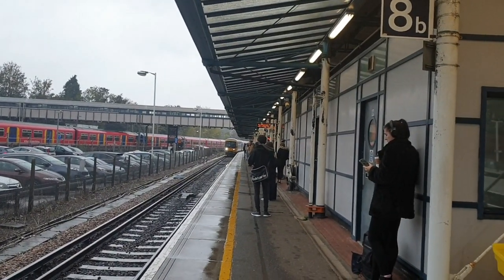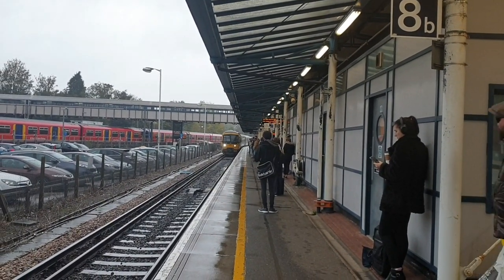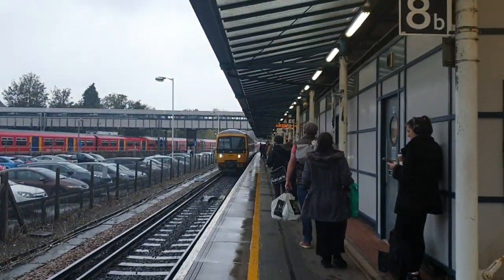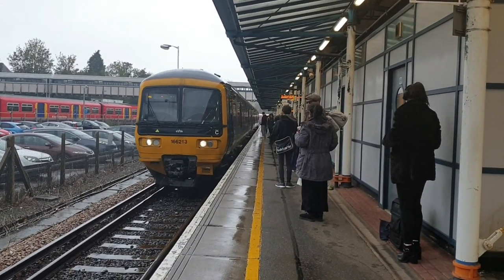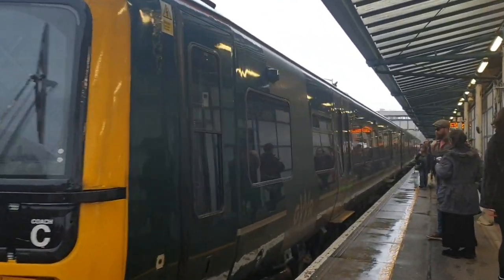Arriving is the 1505 Great Western Railway service to Gatwick Airport — that's 166-2213, which is actually a Bristol-based one. I don't know why it's doing over here.